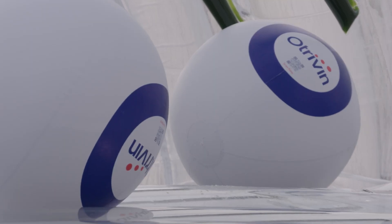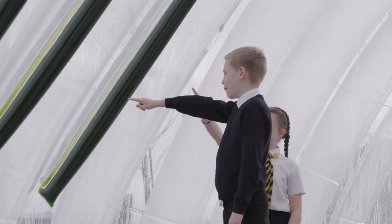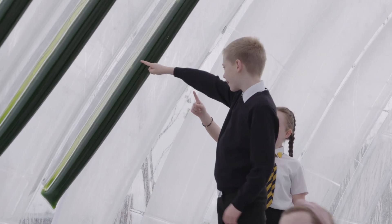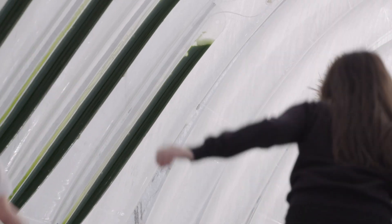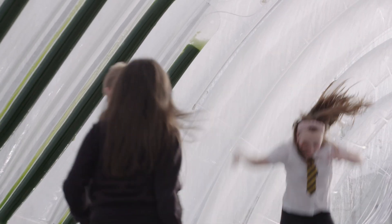According to data from the WHO, Glasgow is one of the most polluted areas in the UK and that's why we brought the Otravin air bubble to Glasgow to highlight the actions that we need to take to help people breathe cleaner.